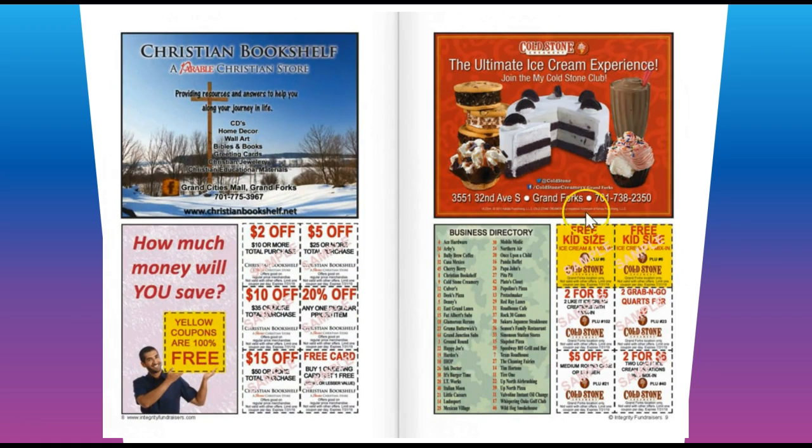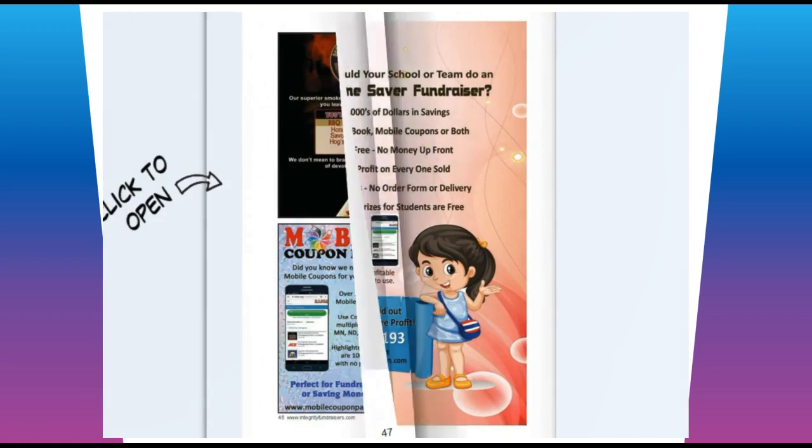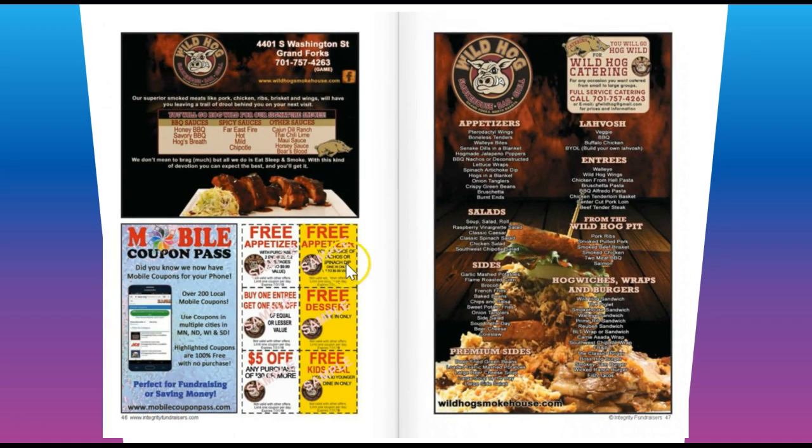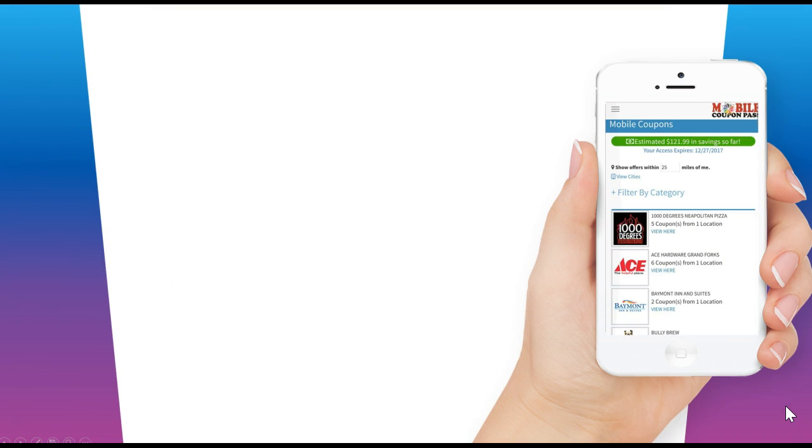We also have Cold Stone in here, which is pretty awesome. Our next featured business is Wild Hog — free app, free dessert, free kids meal. As you can see, it's a great value. Combined with that, let's talk about the mobile coupons.